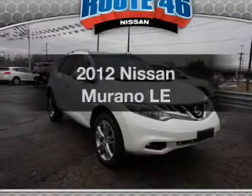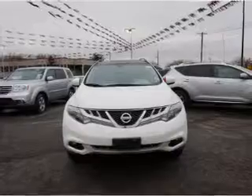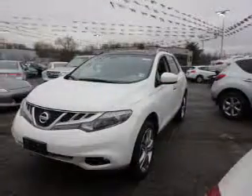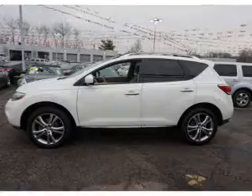Imagine yourself in this 2012 Nissan Murano — everything you need under one roof with this great vehicle. The powertrain includes all-wheel drive with a reliable engine that responds smoothly to its automatic transmission. Brake safely with the anti-lock braking system.